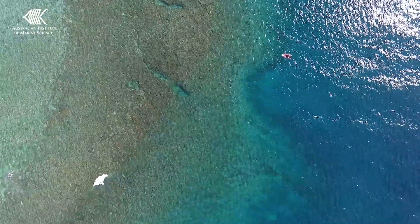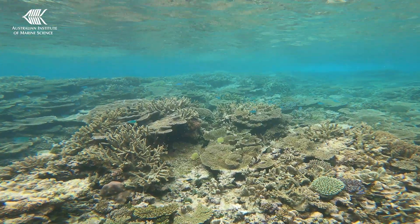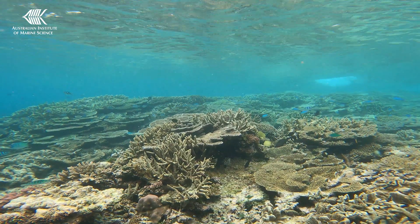At the end, we will map the distribution and abundance of naturally heat-tolerant corals across the Great Barrier Reef. We will also identify candidate coral colonies for restoration and adaptation activities.